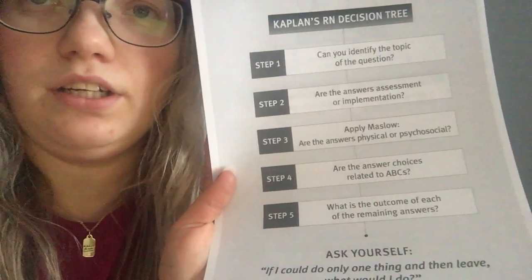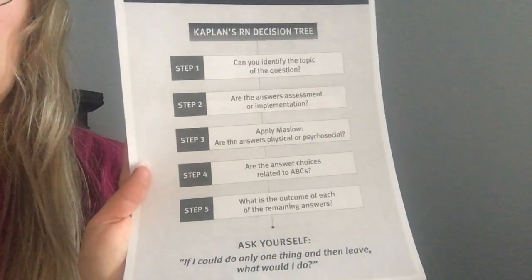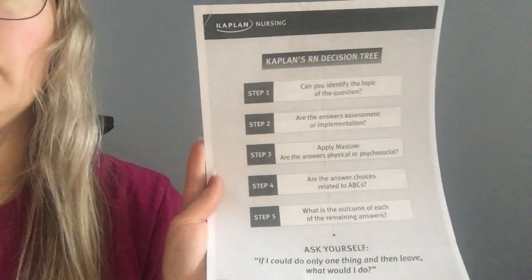There were also videos to watch, and the classroom posters are like Kaplan's decision tree, which I think was very helpful. I wished it was taught in nursing school. They try to teach you different ways to utilize this without knowing you're utilizing it. It goes over 5 steps: identify the topic, what is the question asking, then look at the answers and assess if they're assessments or implementations. If you need to assess first before acting, you can eliminate the implementations. Then look at whether they're physical or psychosocial — normally you eliminate psychosocial and go to physical.